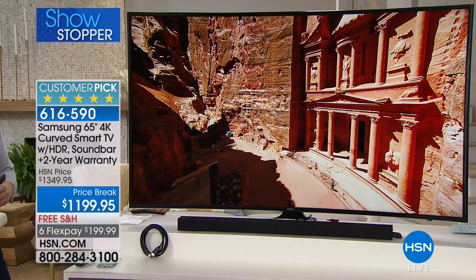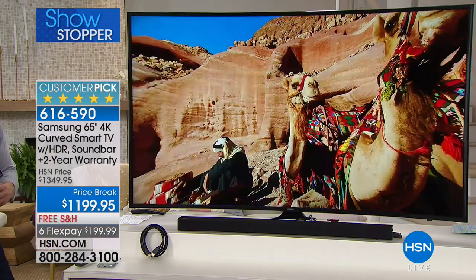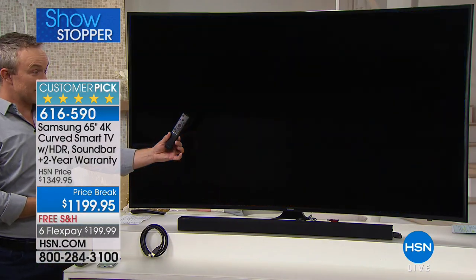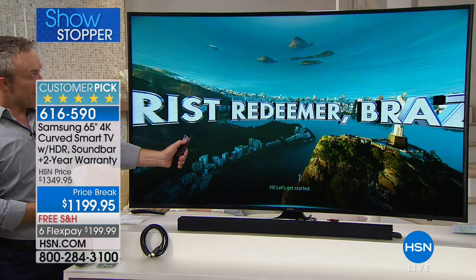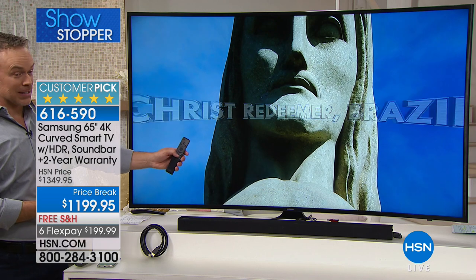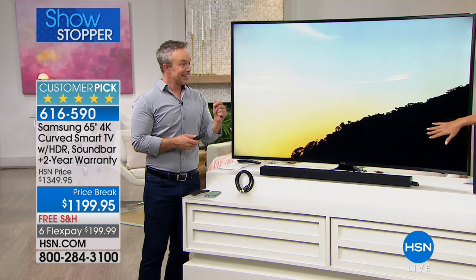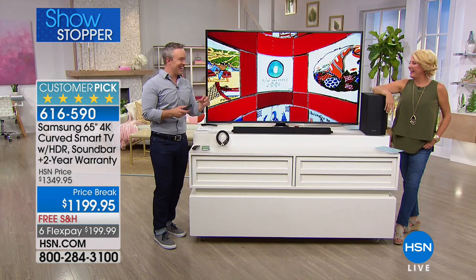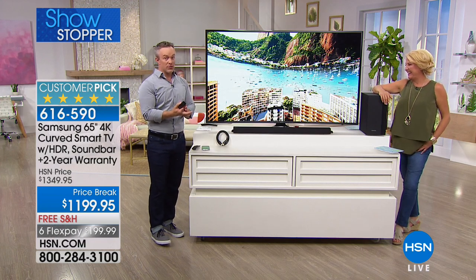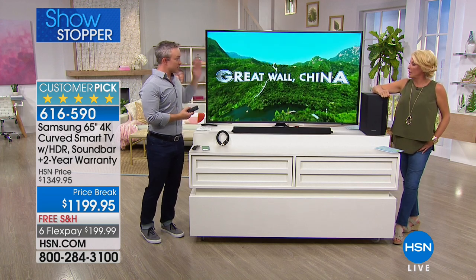It's 4K, it's curved — you could check everything off your wish list. There's even a remote you can talk to, to turn the channel or turn the volume down. Just say 'Volume 50' and it even asked if I wanted to confirm because it's a little loud — it's protecting my own hearing. And that two-year warranty is huge peace of mind. It covers the TV and the soundbar because it's that whole Samsung ecosystem.